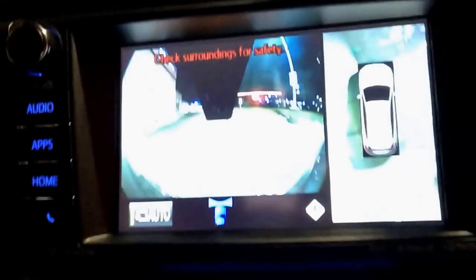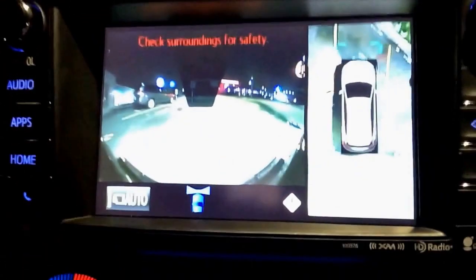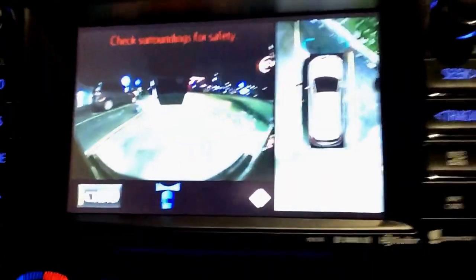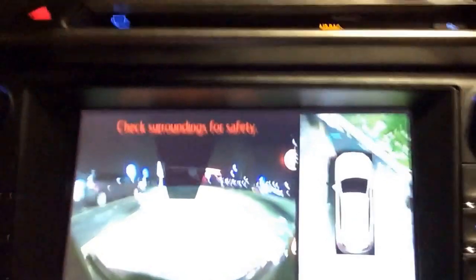Stay tuned — we will be posting some more videos on different technology packages on the RAV4. You can see it's also very good for lining up between parking spots. I'm not close to any of the lines; you can actually see them perfectly, so it will make you better at parking. Thanks for watching and take care.